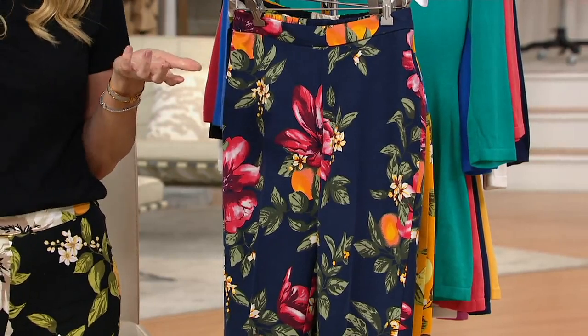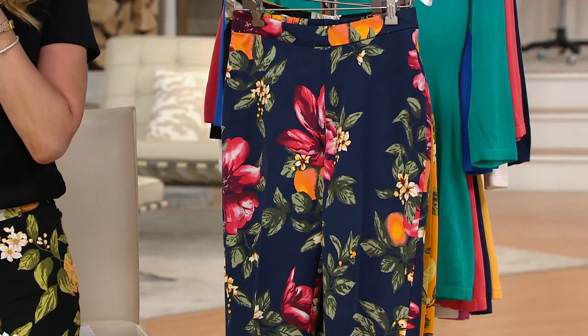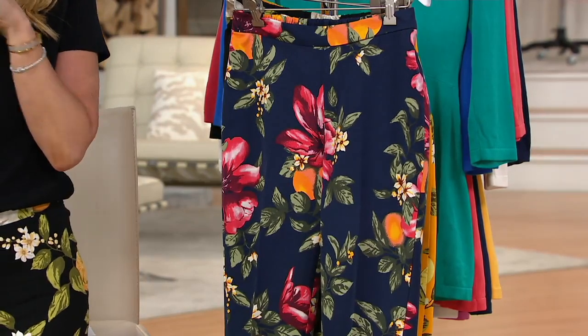Item number A380324, three easy payments of $15.56. Regular inseam is 17 inches, and the petite is 15 inches.